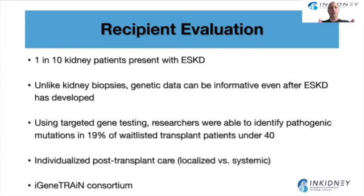Genetic testing can also help individualize post-transplant care. If a patient has a genetic disease localized to the kidneys, you can limit their evaluation and follow-up after transplant. If the disease can affect other organs, you will refer those patients for evaluation and follow-up with other specialties. There is also a consortium currently looking at genetic studies and outcomes for transplant patients, so in the future we will learn more about these results.